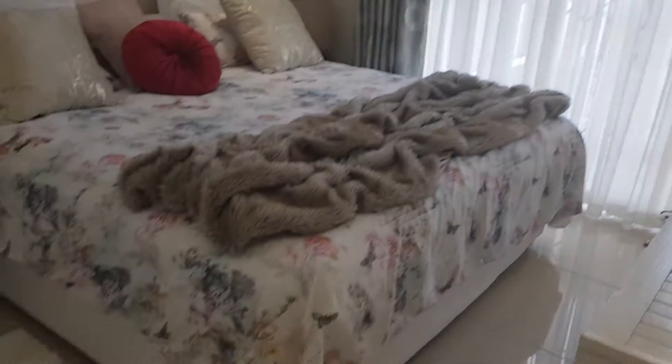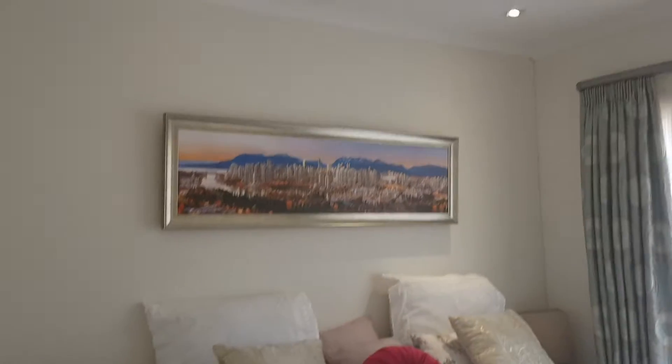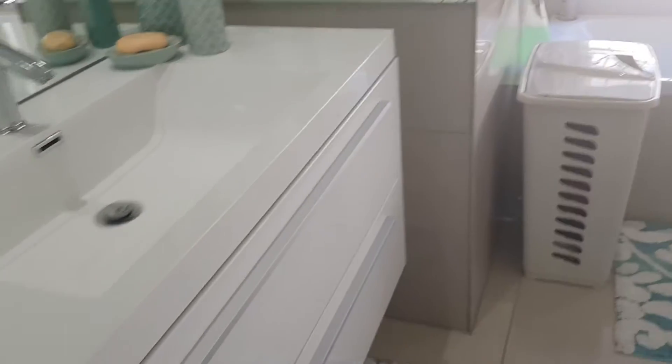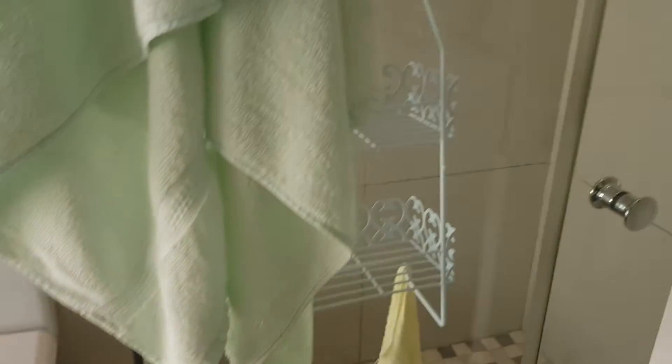Bedroom number two. Bedroom number three is used as a package store and storage space at the moment. And here's your full bathroom with a bath and shower.